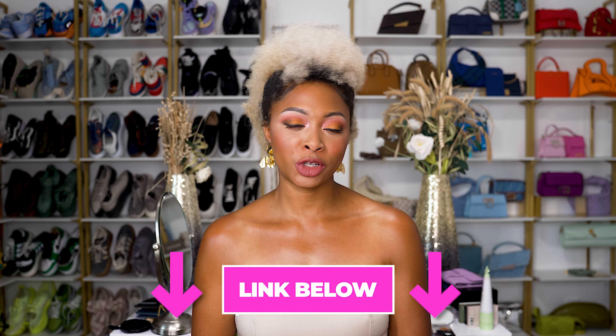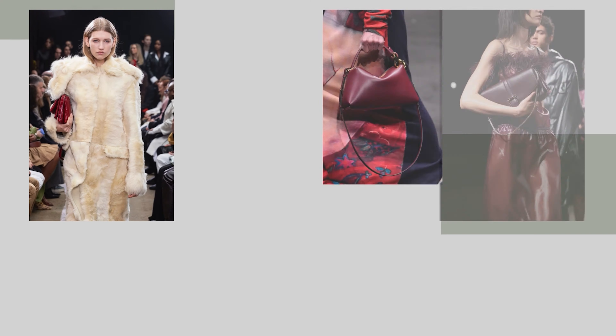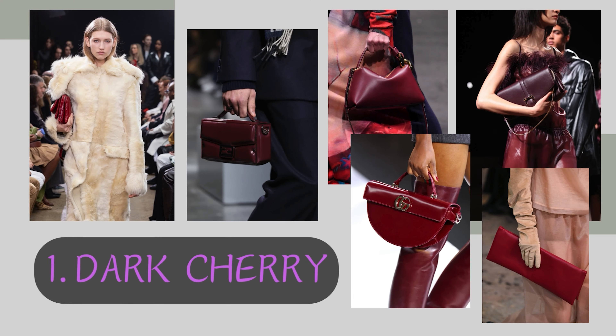As always, article link down below for you to check out. The first bag trend we're going to discuss is dark cherry. We got a lot to say about this one.